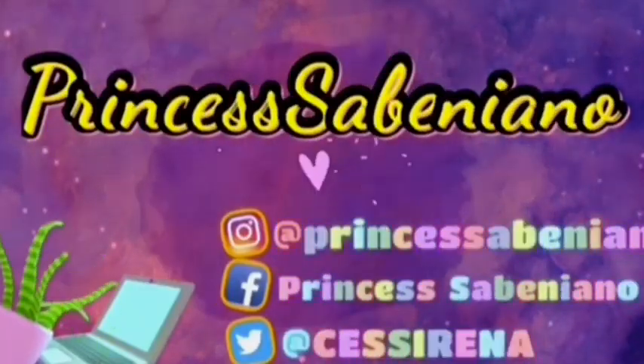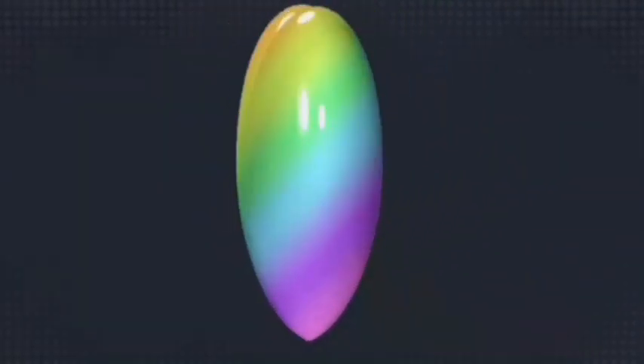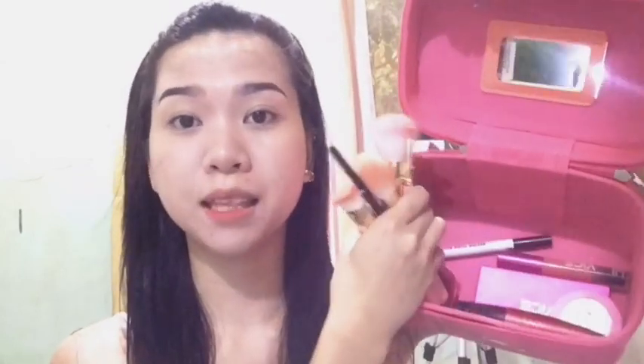Hi guys, I'm Princess and welcome back again to my channel. For today's video, we will be working on these babies, focusing on Vice Cosmetics products. Plus, I will be using new brushes for my everyday look, sharing what brushes I'm using and my first impression on them, as well as on the Vice Cosmetics products.